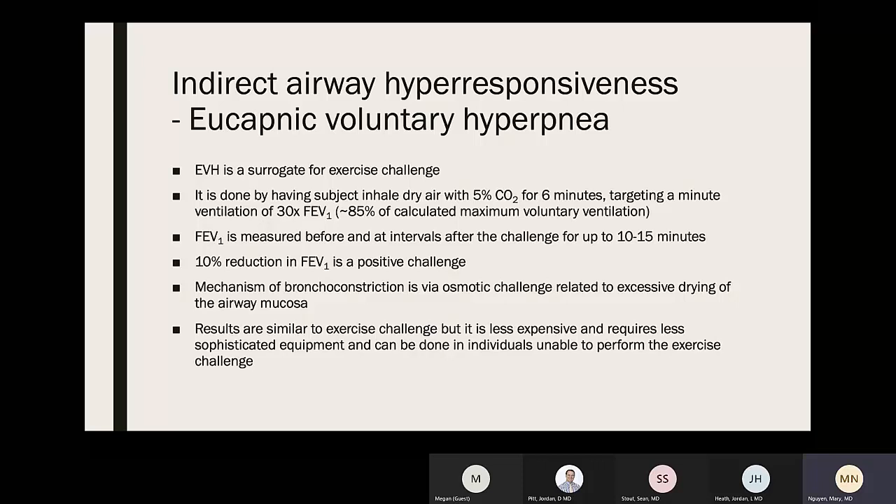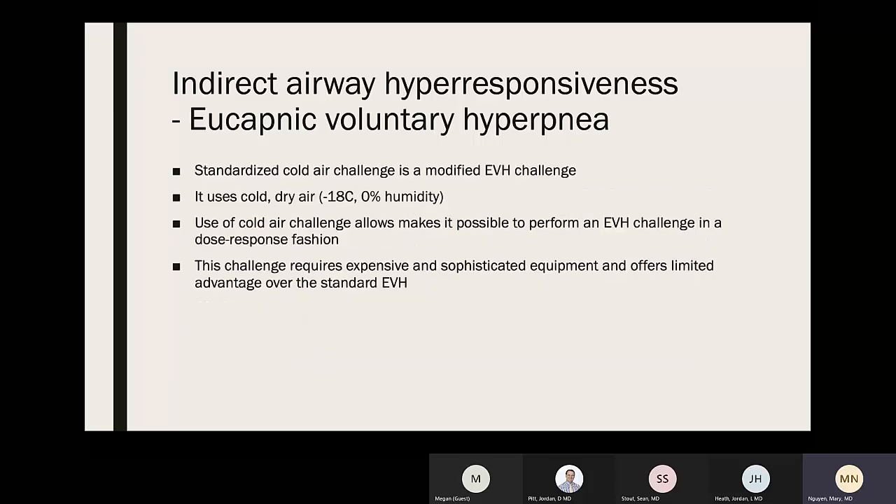Eucapnic voluntary hyperpnea (EVH) is a surrogate for exercise challenge for patients who cannot complete exercise testing. Patients inhale dry air with 5% CO2 for six minutes, targeting a minute ventilation of 30 times FEV1 (about 85% of calculated maximum voluntary ventilation). FEV1 is measured before and at intervals up to 10–15 minutes after; a 10% reduction in FEV1 is positive. The mechanism is via osmotic challenge from excessive airway mucosal drying. Results are similar to exercise challenge, less expensive, require less sophisticated equipment, and can be done in those unable to perform exercise challenge.